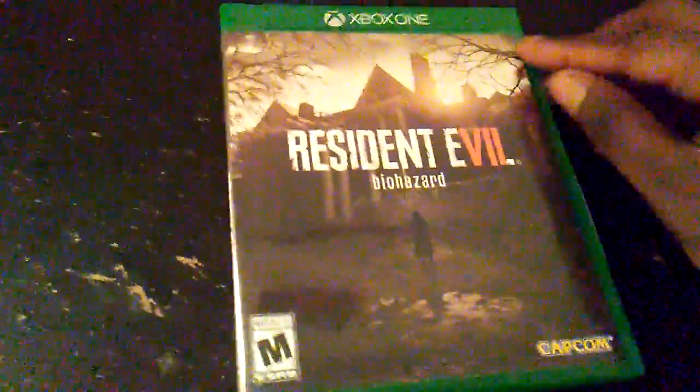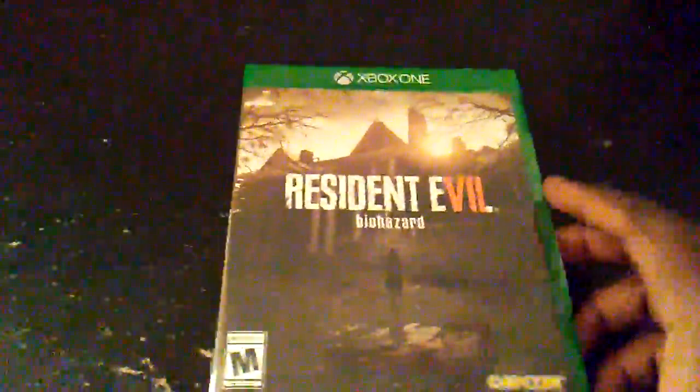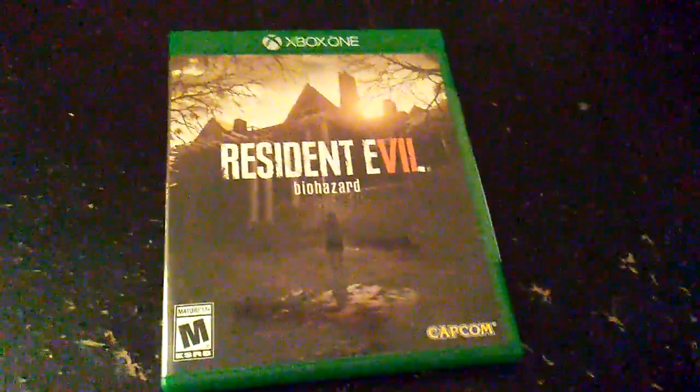Yep, there's Resident Evil 7 Biohazard, and I cannot wait to get my hands on this game. I heard it has a lot of jump scares and I just cannot wait for that thrill. Overall guys, there it is! If you did enjoy, please don't forget to smash that like button. Thanks for watching, have a nice day — peace out!